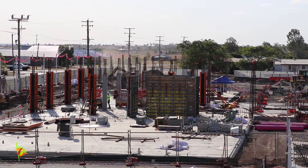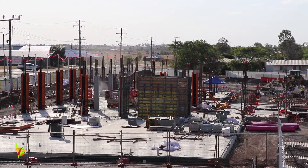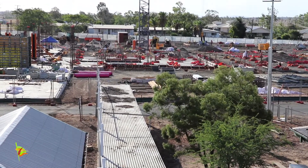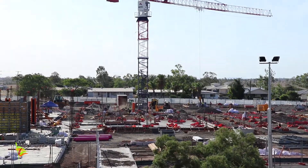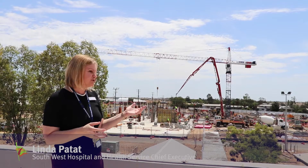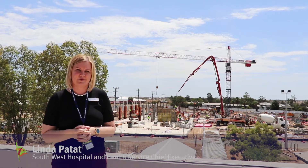The pilings are now all in place with 646 piles now installed. The concrete for the columns has been poured and about 40% of the concrete ground slab is in place and complete. The schedule for the build is on track and we're really looking forward to the next phase of the Roma Hospital build.